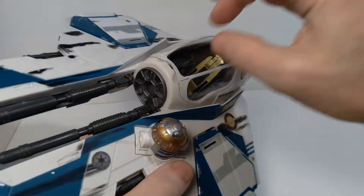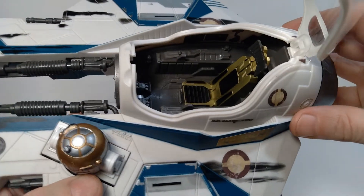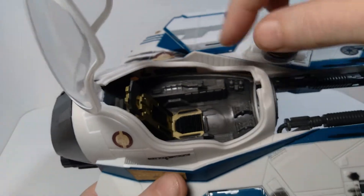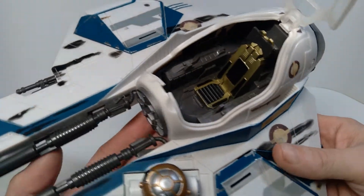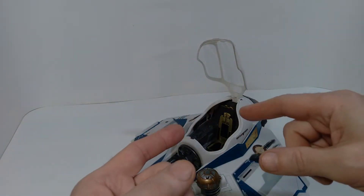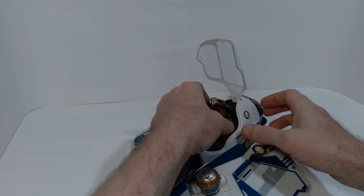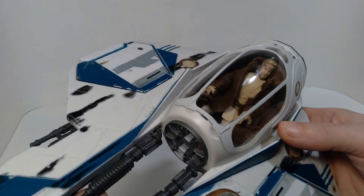So in terms of the cockpit on this, in order to access it, you basically just need to open it up from the front end. You can see inside there's quite a bit of detail in terms of the sculpting and everything, and there are some stickers that indicate some of the instrumentation — so quite interesting and dynamic looking. There's also a lot of room in there, which means a lot of three and three-quarter inch action figures are probably going to fit in this cockpit pretty easily. I don't have the specific version of Obi-Wan Kenobi from Episode 3, but I do have my Episode 2 pilot Obi-Wan Kenobi figure, and this one will fit in here just fine. You can pop him into the cockpit, it fits in there perfectly, and the cockpit will close as well.